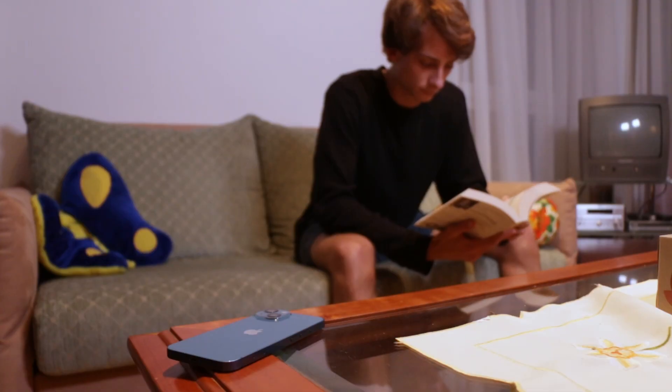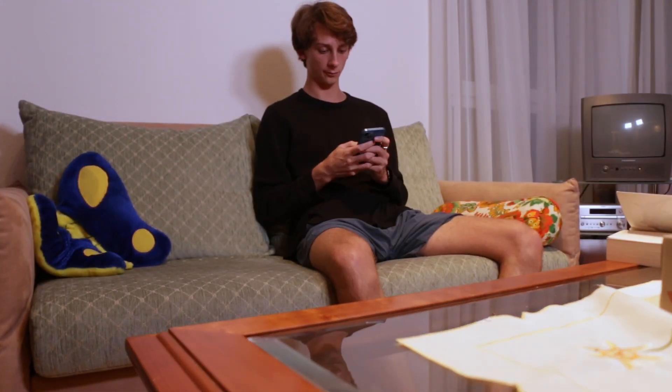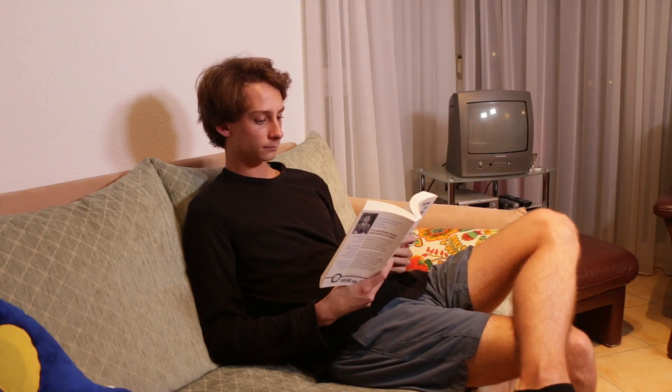Let's first start by establishing some rough goals. I tend to pick up my phone whenever I have a free moment. That normally means going to Instagram, but sometimes I'm using random apps like Zillow or YouTube Studio to cure my boredom. I want to cut down on that and replace my time online with time reading or being present in the moment.